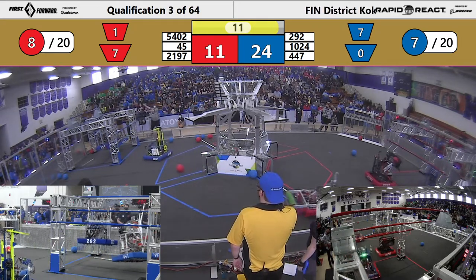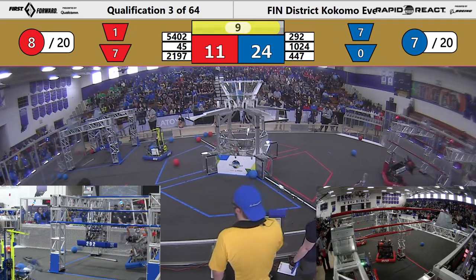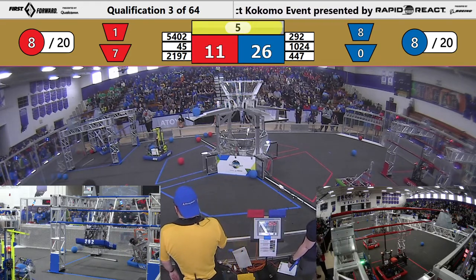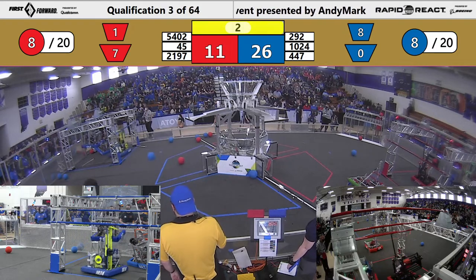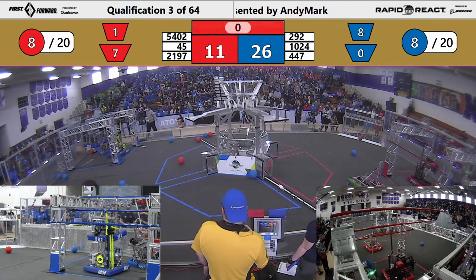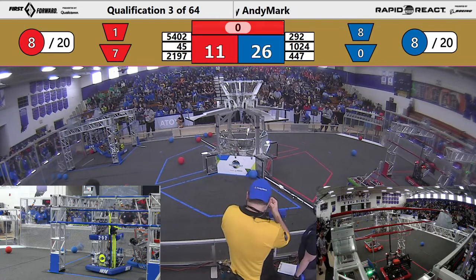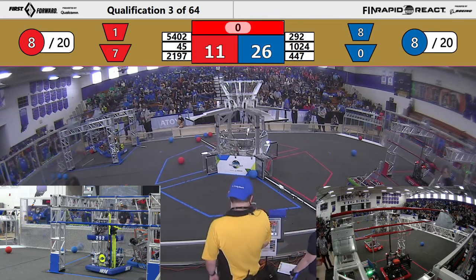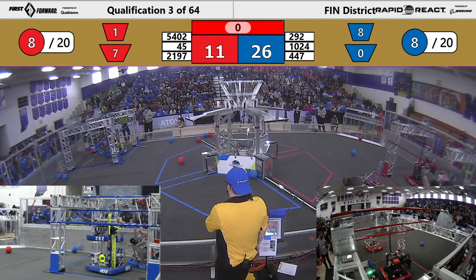Very cool! I'm sure that's not what they wanted — that sucker went flying! But there goes the other one and they still get up to the high bar! That's why we come here — that was great! That was great!